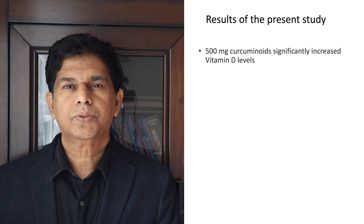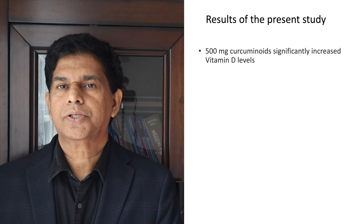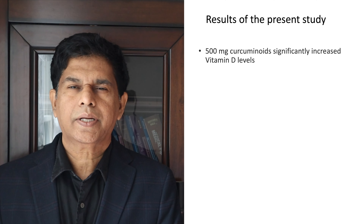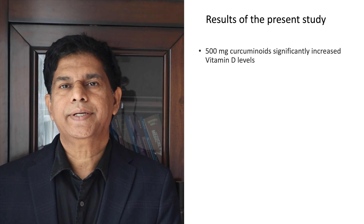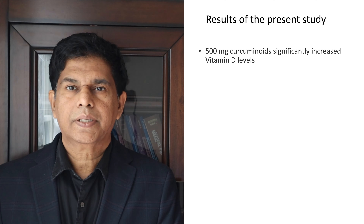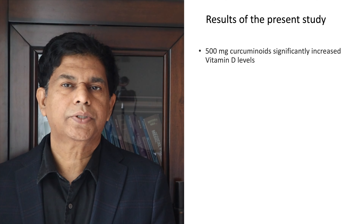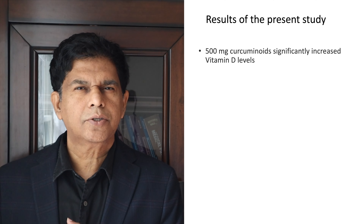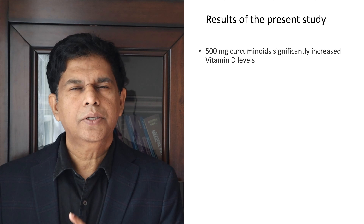Now let's look at the scientific evidence behind today's presentation. This study was published in BMC and it is a triple-blind randomized control study. Randomized control studies carry a lot of weight, and a triple-blind design makes this a very strong study. They looked at around 78 subjects, gave them 500 milligrams of curcumin, and the study continued for three months, then measured whether vitamin D levels increased.